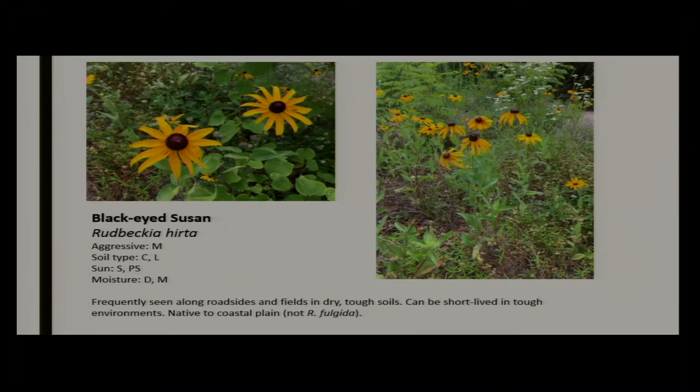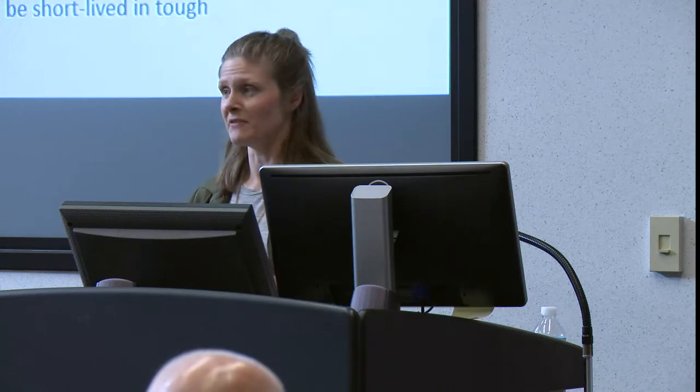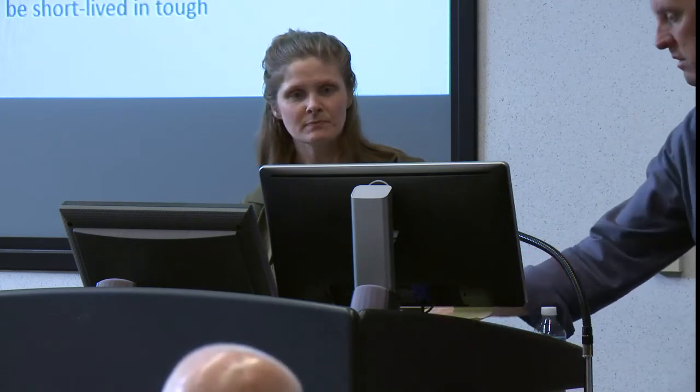I couldn't talk about native plants without talking about black-eyed Susan. Just look at how tough this is — this is the roadside warrior. You know that soil isn't ideal, it's right off the shoulder, who knows what kind of junk is there, it's got to be hot, dry, and salted. Yet it seems to thrive in that kind of environment. It works well in dry, tough soils. It can be very short-lived in tough environments and might not get as large as cultivated varieties, but it is beautiful, blooms really well, and has good seasonality.